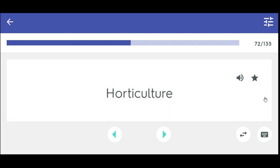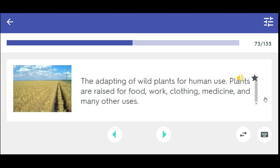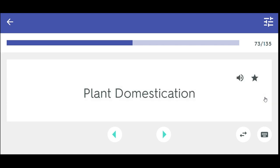Horticulture. The adapting of wild plants for human use — plants are raised for food, work, clothing, medicine, and many other uses. Plant domestication.